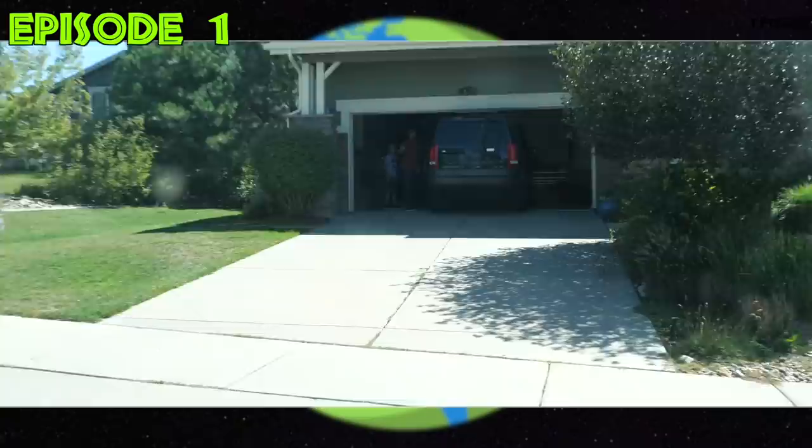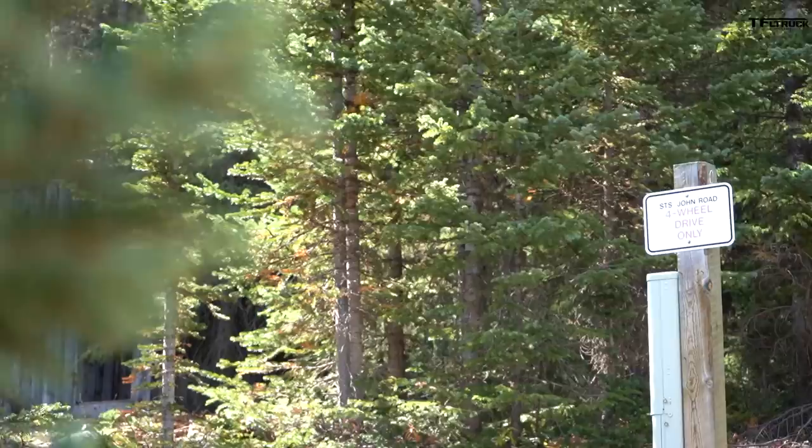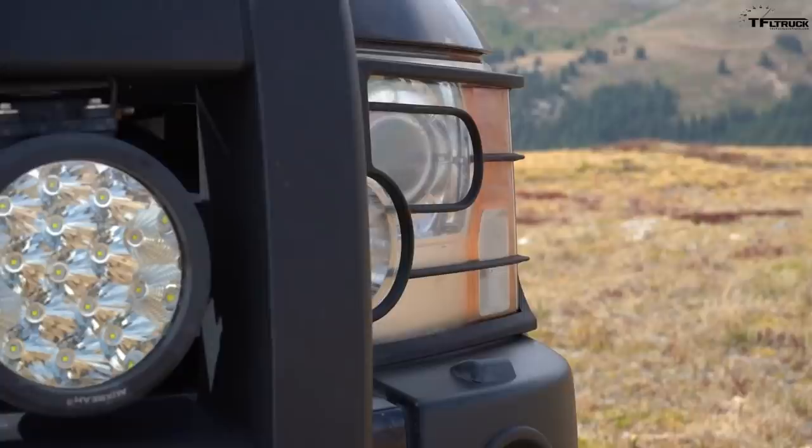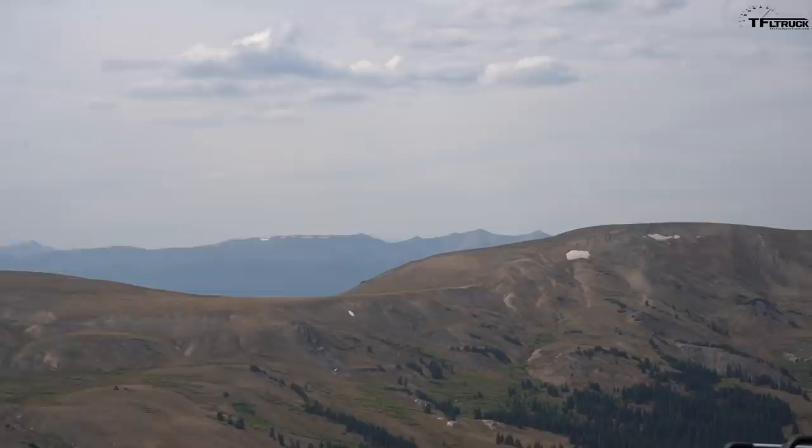We're in the Disco 2 and I think it's time we replaced it. I'm going to surprise you - it's an LR3. This is like my favorite vehicle I've ever owned, actually.